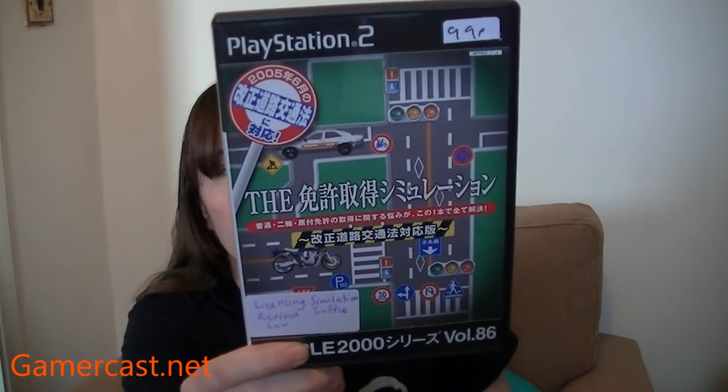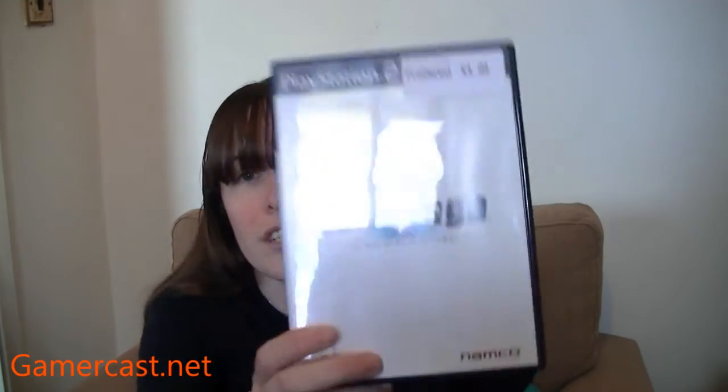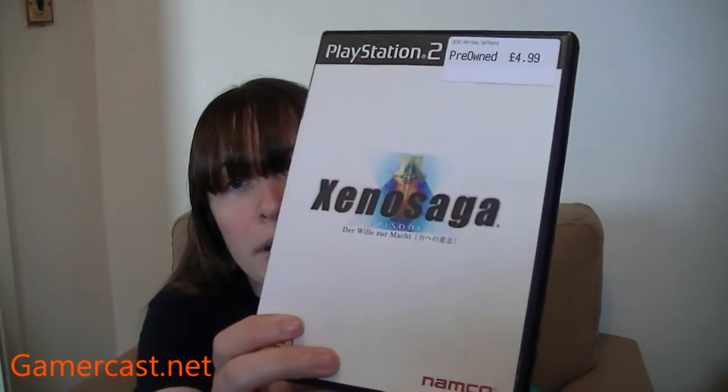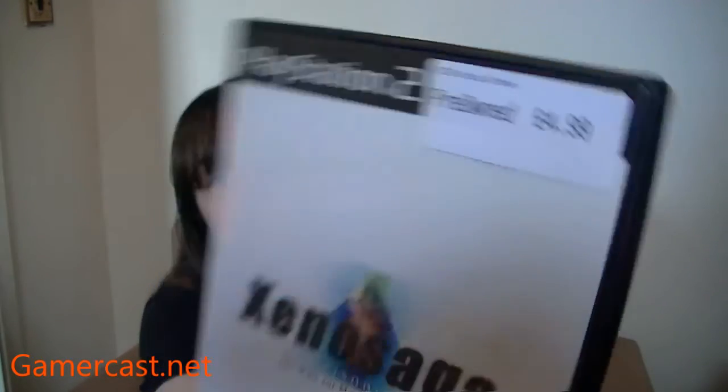I've also got this Simple Series game. It looks to be about learning to drive — they call it a licensing simulation, revisited traffic law, volume 86. I love the Simple Series because some of the games are really weird and some are actually really good — hit and miss. Tim picked this one up: Episode 1 of Xenosaga. It's Japanese and it didn't come out over here, so he picked it up — it was only £5, and that goes with his Xenosaga Episode 2.